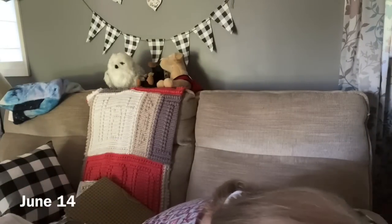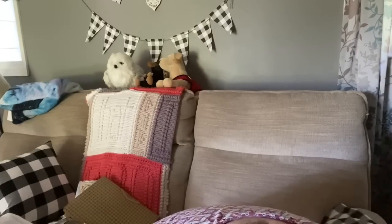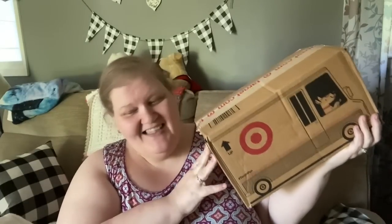Hi everybody, welcome back to my channel! Oh, this is heavy — it's little but it's heavy. I bought some groceries from Target. Target has groceries like Walmart where you can get some food delivered to your house.